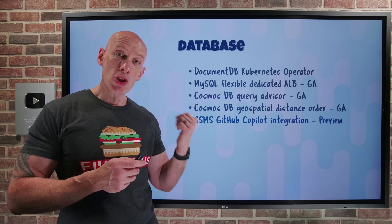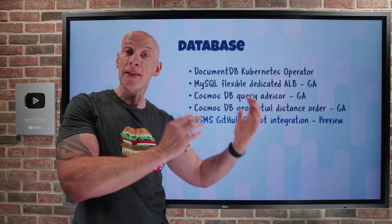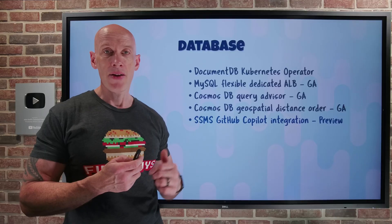SQL Server Management Studio now has GitHub Copilot integration. If you're writing T-SQL statements or answering questions about your SQL database environments, it's all nicely integrated into SSMS — available in preview.